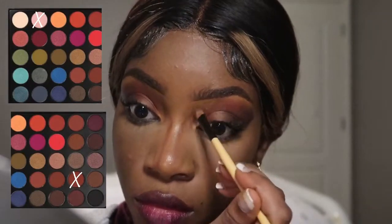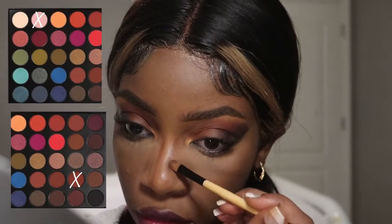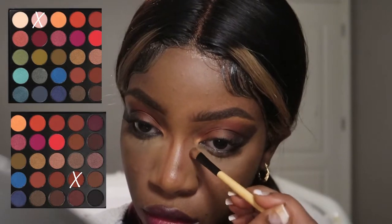Lastly, I'm contouring my nose with a brown eyeshadow shade and using a rose gold glitter shade for the highlight of my nose.